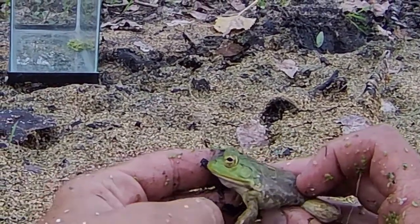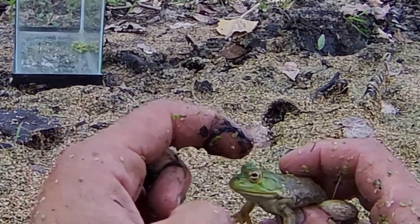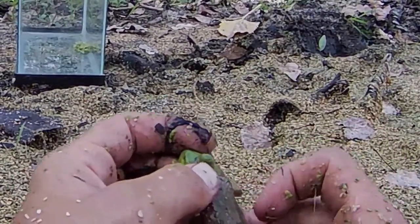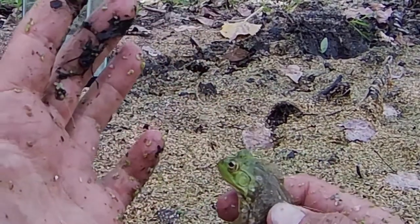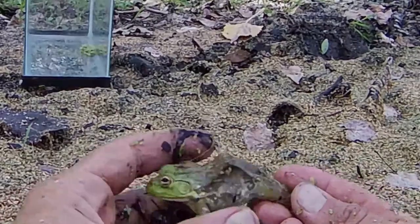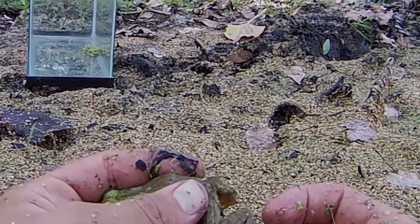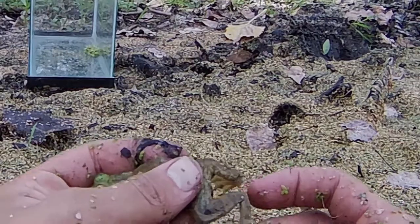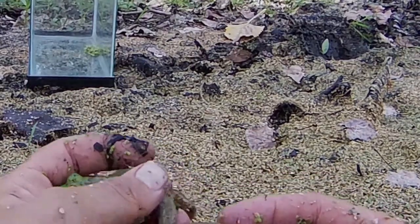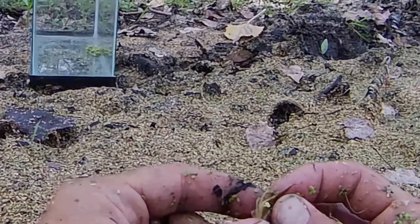This is a juvenile. Characteristic of this species: large eyes sitting on top of the head. Usually they have this greenish head, but color is very variable in this species. It's an aquatic frog, so you're going to notice it has these very long legs, and they have long toes with webbing.